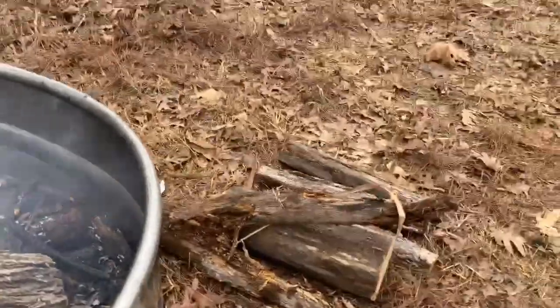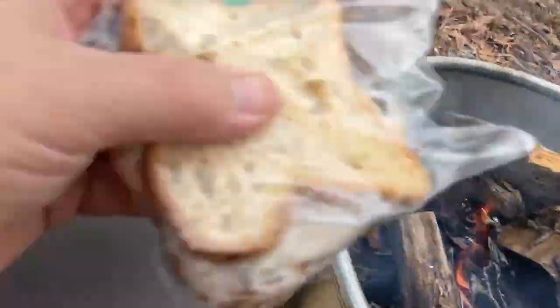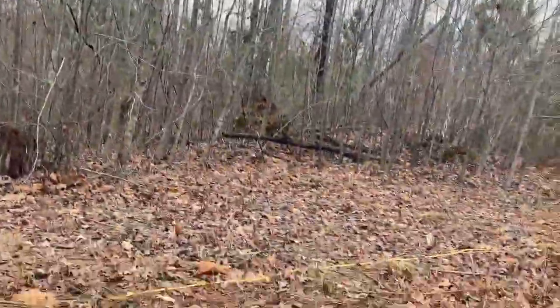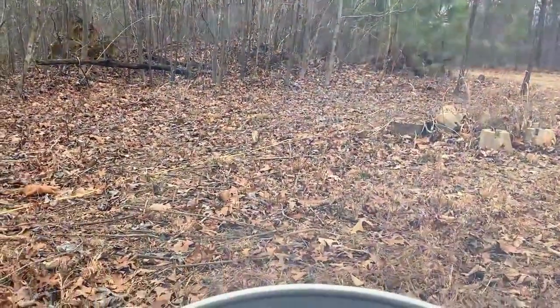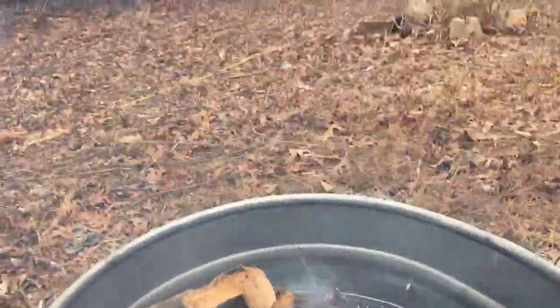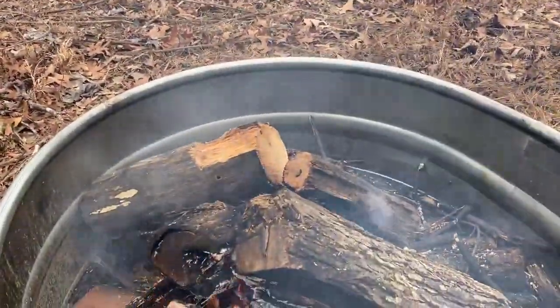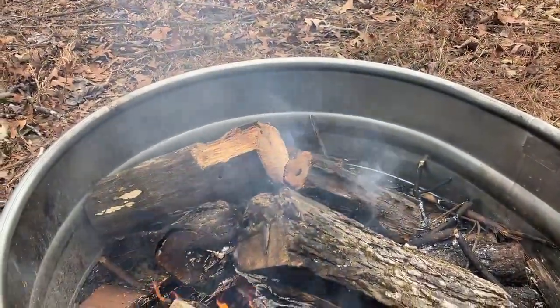Got some trash wood to burn, got my sandwich, and some smoked catfish — excellent. We need some lunch and then we'll get on that tire and get the rest of the stuff done. This fire is a little bit of a game changer — it makes it nicer out here when it's cold, a place I can sit and get warmed up real quick.